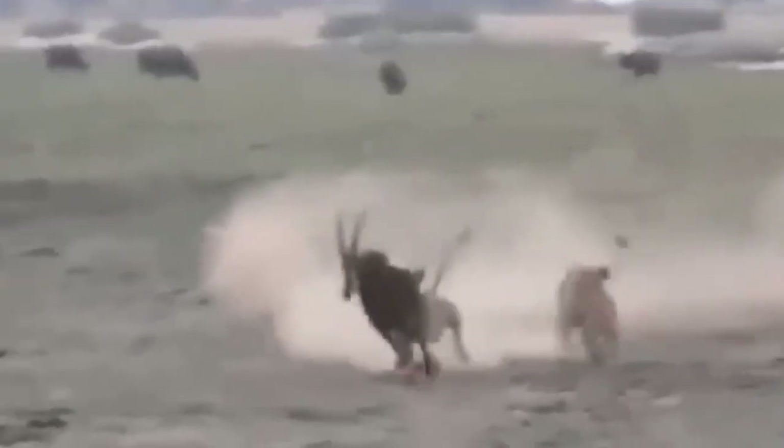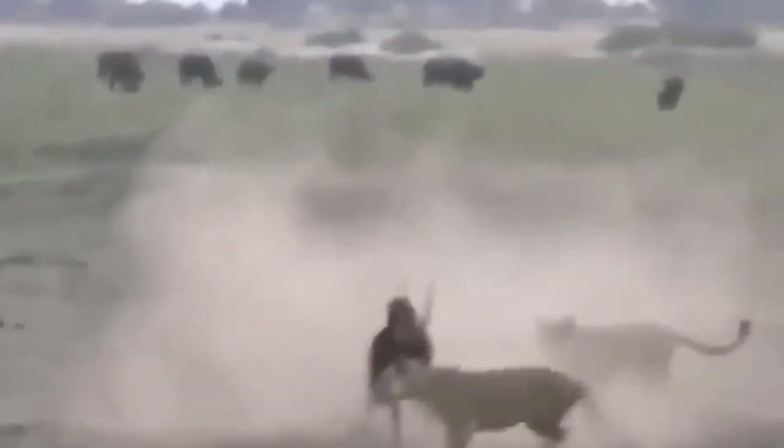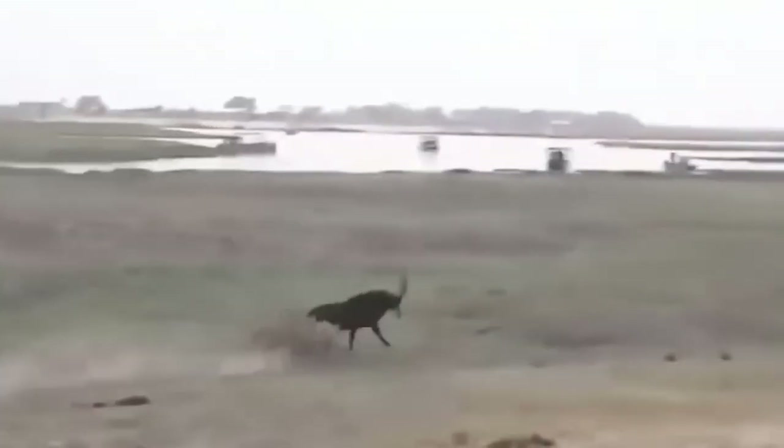Lions choose to hunt in prides to ensure they have food when they need it and to reduce the risk of injury. By collaborating in group hunts, they increase their chances of successfully capturing prey, ensuring a stable food supply for the pride. Additionally, hunting together allows them to distract and overwhelm larger prey like sable antelope, reducing the likelihood of individual lions getting injured. This cooperative strategy not only safeguards their food sources, but also promotes the overall safety and well-being of the pride.